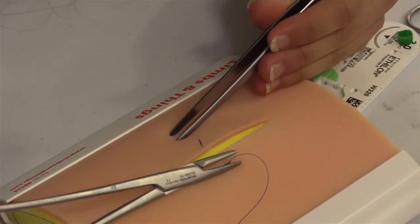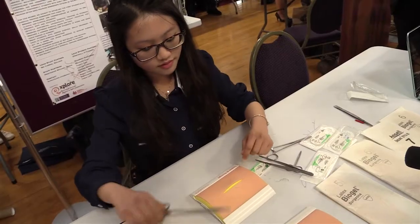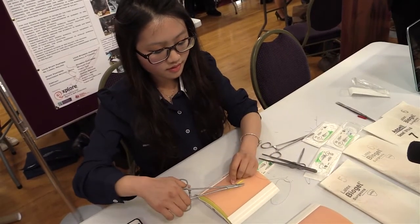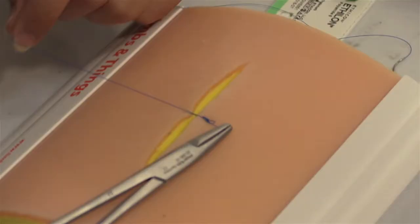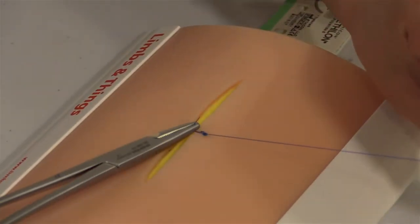The medical school is undertaking the Undergraduate Surgical Training Program, which teaches students how to suture. They cover basic surgical skills like simple interrupted sutures — essentials that every medical student should know before beginning their clinicals or even while still in medical school.